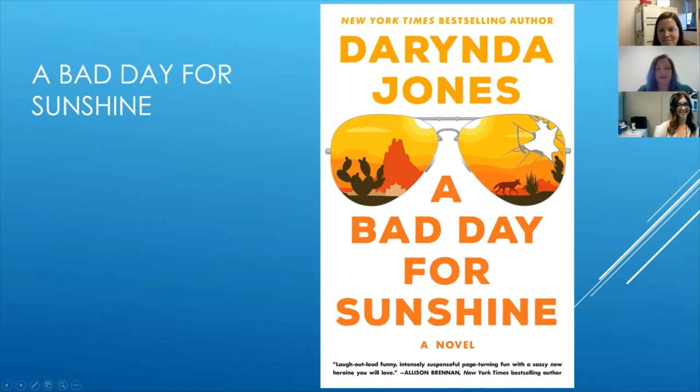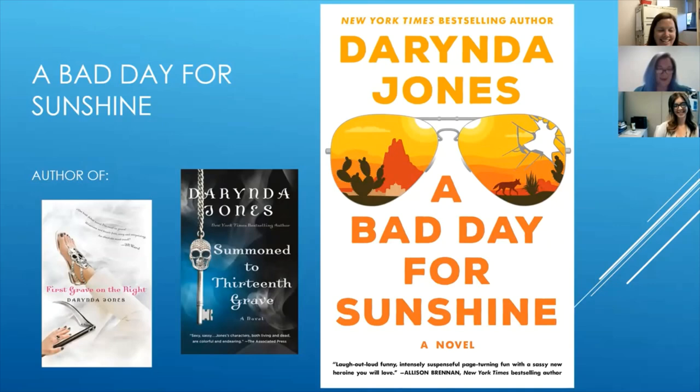Book number two: A Bad Day for Sunshine by Darynda Jones. This book has me super excited because I'm a huge fan of Darynda Jones's first series, the Charlie Davidson series. If you're a fan of paranormal romances, try First Grave on the Right, which is the first book in the series — there's a super hunky love interest. A Bad Day for Sunshine is the first book in a new series she's writing, and this one has no paranormal stuff, just a straight mystery, but still super fun writing.